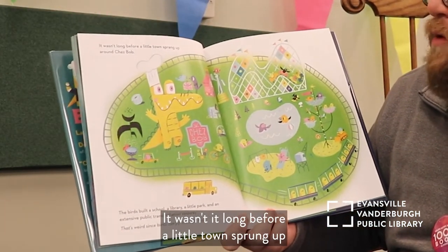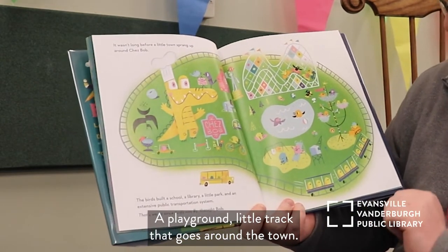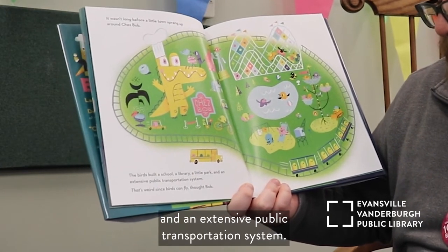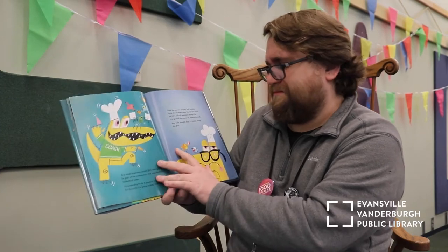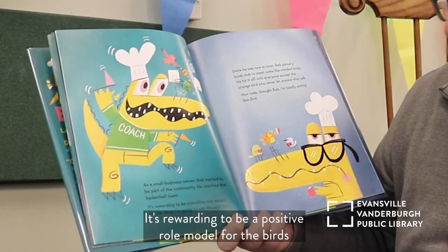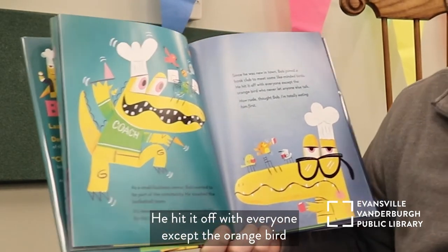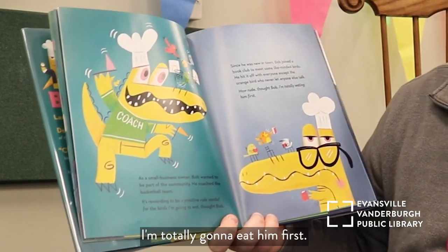It wasn't long before a little town sprang up around Chez Bob — a roller coaster, a little lake with birds swimming in it, a playground, a little track around the town. The birds built a school, a library, a little park, and an extensive public transportation system. 'That's weird since birds can fly,' thought Bob. As a small business owner, Bob wanted to be part of the community. He coached the basketball team. 'It's rewarding to be a positive role model for the birds I'm going to eat,' thought Bob. Since he was new in town, Bob joined a book club to meet some like-minded birds. He hit it off with everyone except the orange bird who never let anyone else talk. 'How rude,' thought Bob. 'I'm totally going to eat him first.'